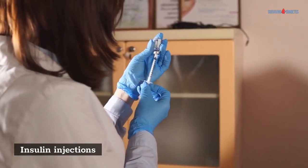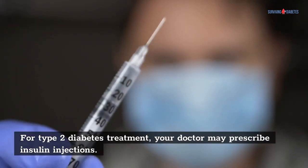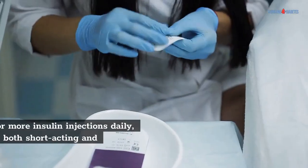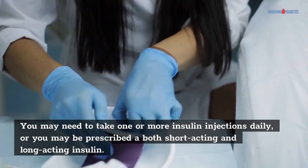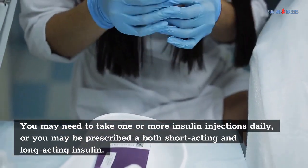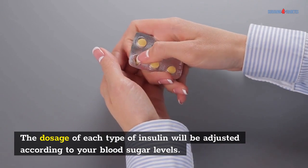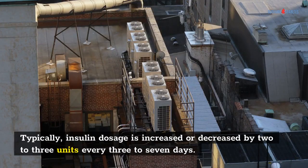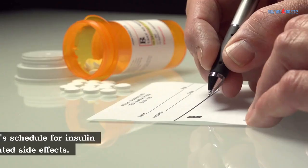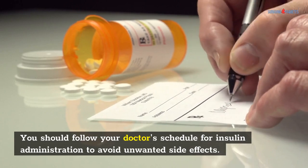Insulin Injections. For type 2 diabetes treatment, your doctor may prescribe insulin injections. You may need to take one or more insulin injections daily, or you may be prescribed both short-acting and long-acting insulin. The dosage of each type of insulin will be adjusted according to your blood sugar levels. Typically, insulin dosage is increased or decreased by 2-3 units every 3-7 days. You should follow your doctor's schedule for insulin administration to avoid unwanted side effects.